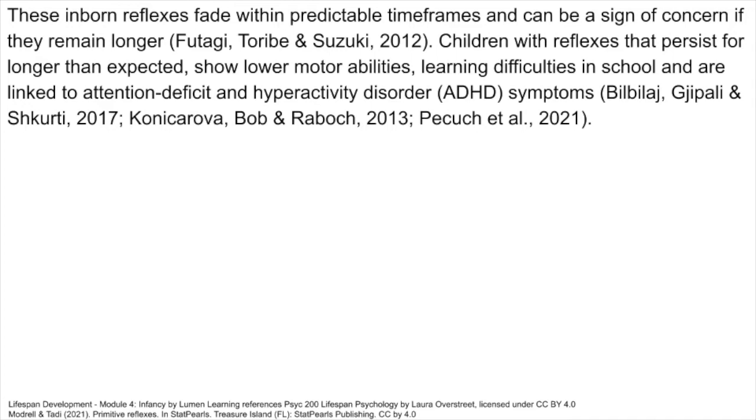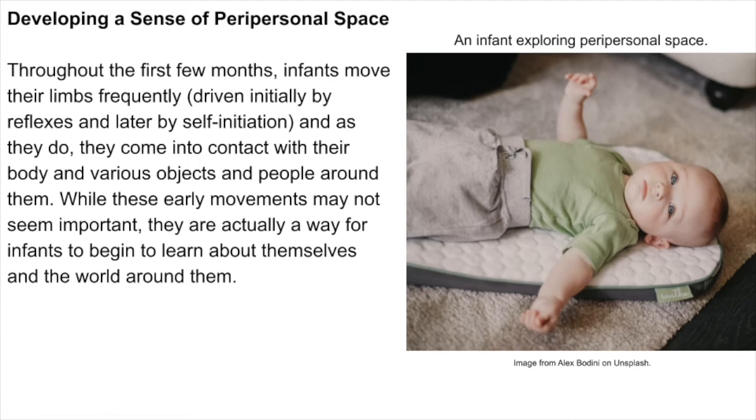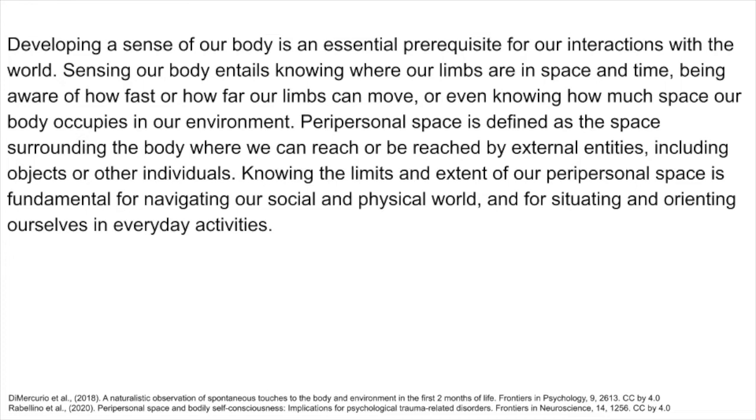Throughout the first few months, infants move their limbs frequently, driven initially by reflexes and later by self-initiation, and as they do, they come into contact with their body and various objects and people around them. These early movements are a way for infants to begin to learn about themselves and the world. Developing a sense of our body is an essential prerequisite for our interactions with the world — sensing our body entails knowing where our limbs are in space and time, being aware of how fast or how far our limbs can move, or even knowing how much space our body occupies in our environment.